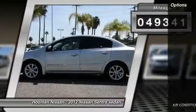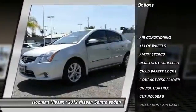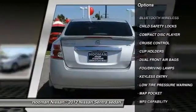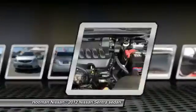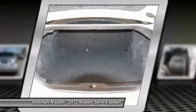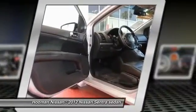Here are some of this vehicle's great options: Keyless Entry, Traction Control, Bluetooth Wireless Data Link for Hands-Free Phone, Alloy Wheels, Air Conditioning, Cruise Control, AM FM Stereo Radio, Child Safety Locks, Fog Lamps, Power Door Locks.